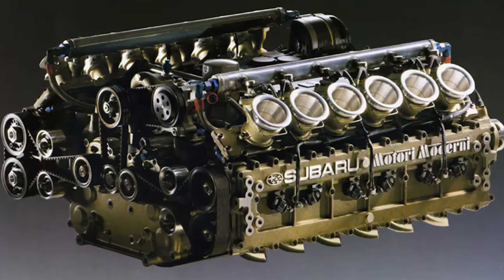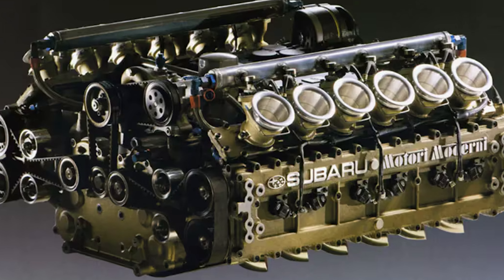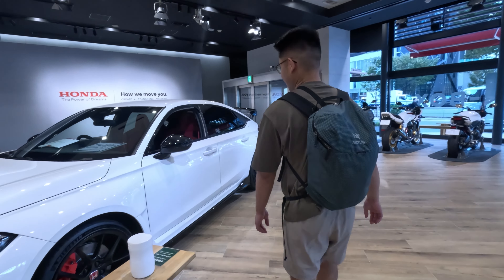So on that note, today we are talking about Subaru's crazy flat 12 engine and their history — albeit a very short one — in F1. Anyways, before we get into it, I'm Sep, a car enthusiast making videos for other enthusiasts like yourselves. Feel free to subscribe to get your weekly dose of YouTube car content.